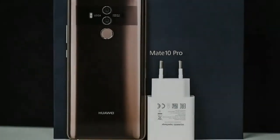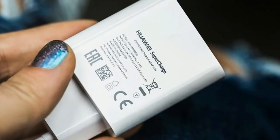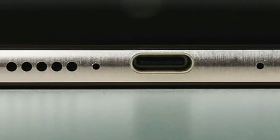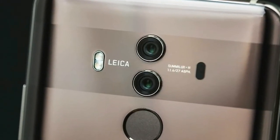Huawei has overhauled the Mate design with the Mate 10 Pro — even last year's Mate 9 Porsche Edition pales in comparison. But this fantastic design may come at the expense of the device's durability. While Huawei jumped on the design trend using glass on the Mate 10 Pro's front and rear, only the aluminum frame holds the device together in a reasonably stable manner.